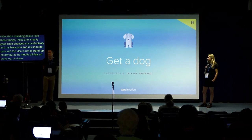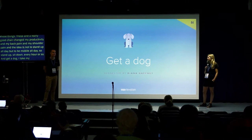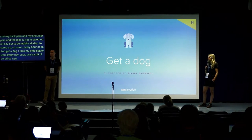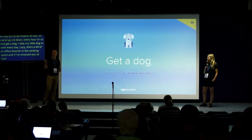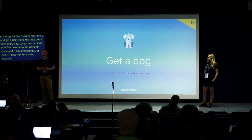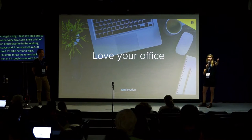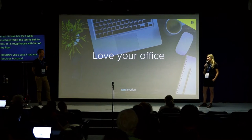Get a dog. I take my little dog Lucy to work in the office every day — she's a bit of an office favorite. When I'm stressed out or tired and need some energizing, I'll take her for a walk or throw the tennis ball. Also, love your office — I had my husband completely redecorate my office for Christmas so I enjoy going there every day.